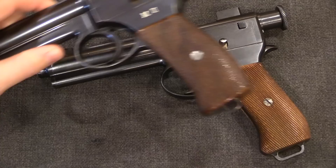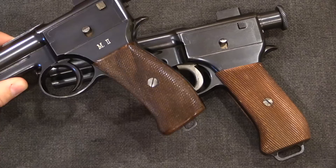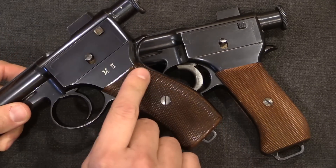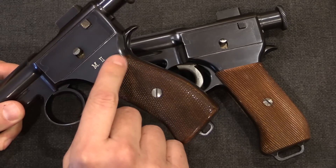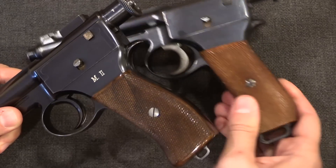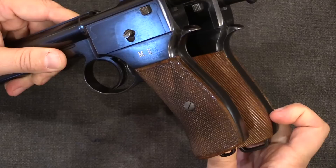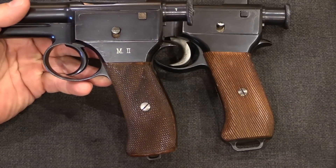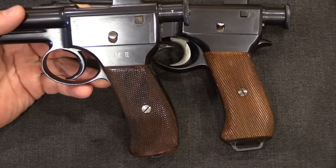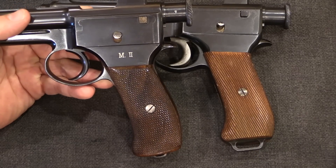You'll notice there are still a few tiny changes between the trial guns and the final production version. The lanyard staple gets a little bit bigger. The grip shape changes slightly — the M2s have a nice slightly curved back strap, where the final adopted M1907 has a straight back strap. The pattern of the grips changes from checkered to just serrated. But really those are seriously minor changes, and this is what is ultimately adopted.